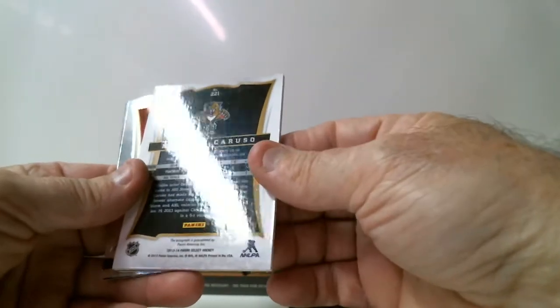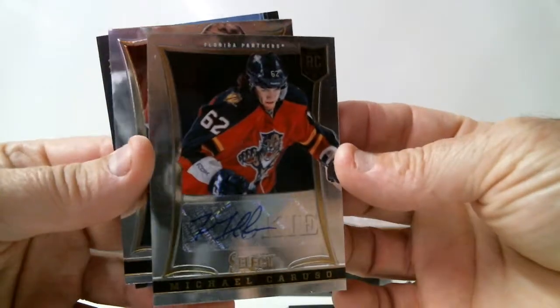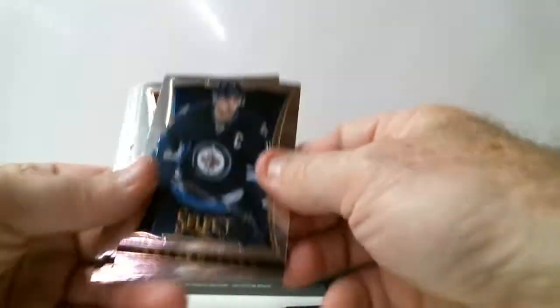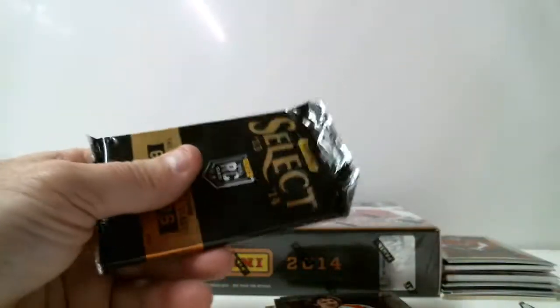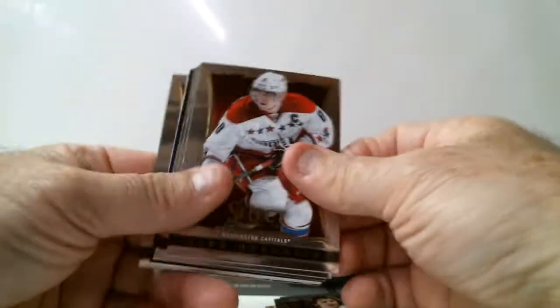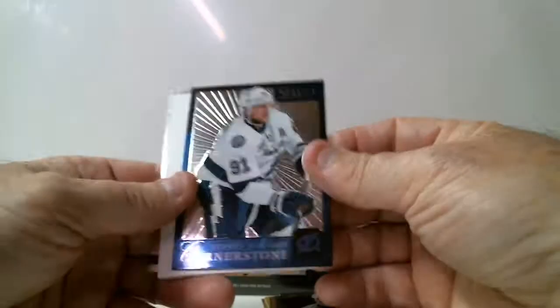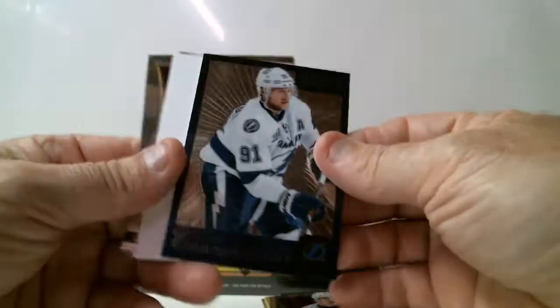Michael Caruso, out of 399 for Panthers, rookie autograph. Bagstrom Prism parallel for Caps. Rookie Stahls, Tampa Bay Select Cornerstone card.